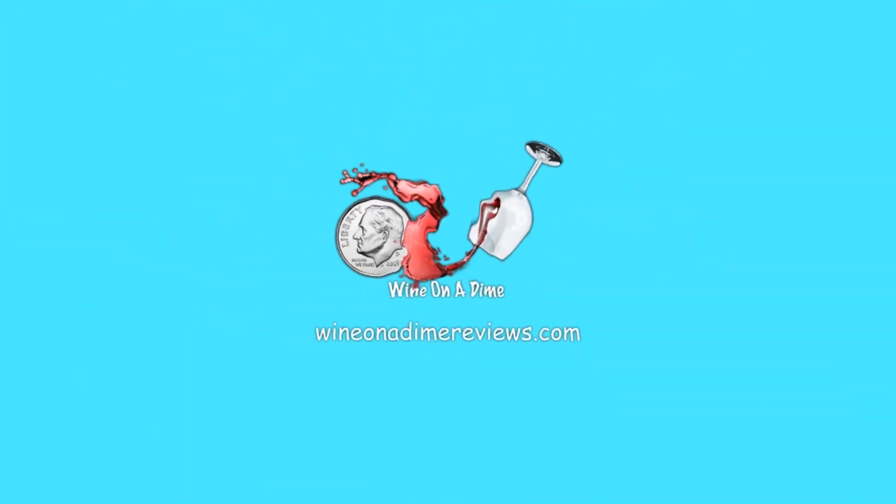Hello wine lovers, and welcome back to Wine on a Dime — or maybe today, a golden dollar! Today we're reviewing a sparkling wine. I saw this and right away I knew I had to do it. It comes in this box that is shaped like a golden nugget. I'm trying not to shake it up too much because it's a sparkling wine — Blue Nun 24 Karat Gold Edition.